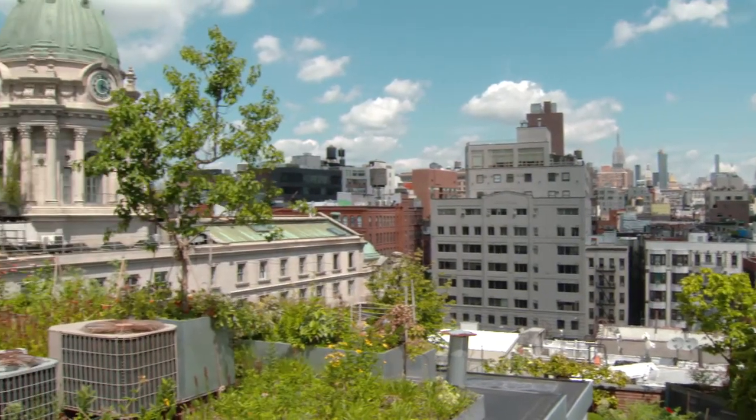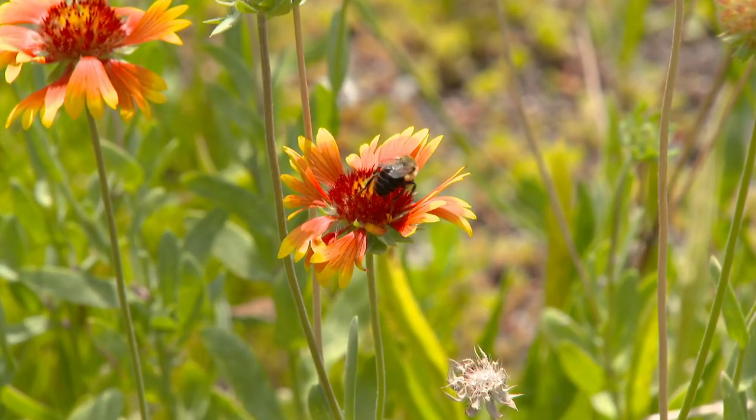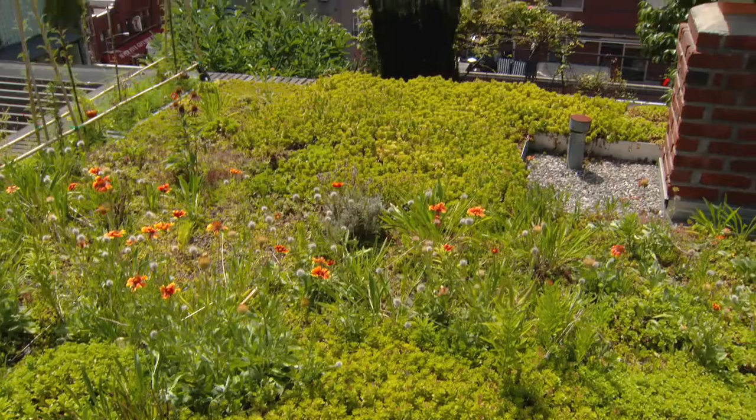Up on this roof in particular, we've actually had 30 species of bird, which is pretty amazing. And we've had a huge diversity of insects and arthropods as well up here. If you look at this, this is almost an island of green in a sea of concrete.